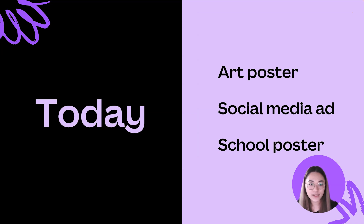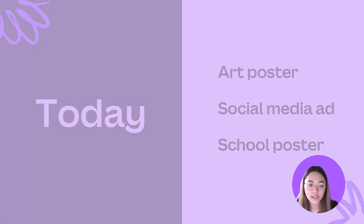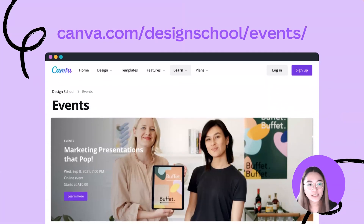The first design comes from Lynette and is an art poster revolving around women in tech. Design two comes from Alsauna and is an ad for a web development service. And our last but not least, this design comes from Aileen and is a school poster outlining steps in case of an emergency. If you'd like to attend our future design makeovers live, you can sign up via Design School events.